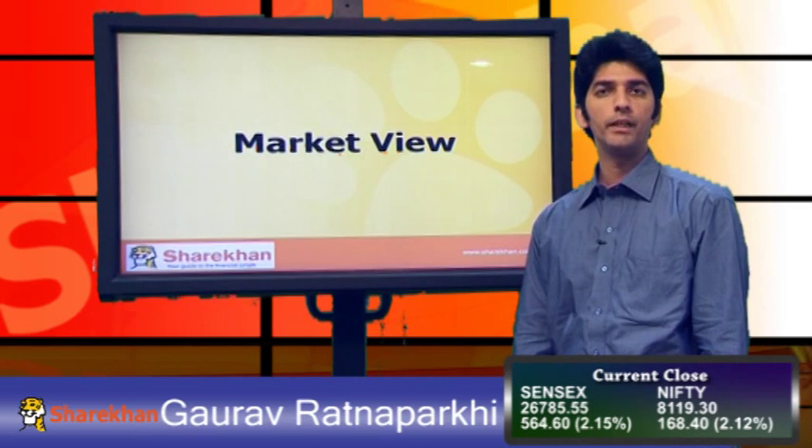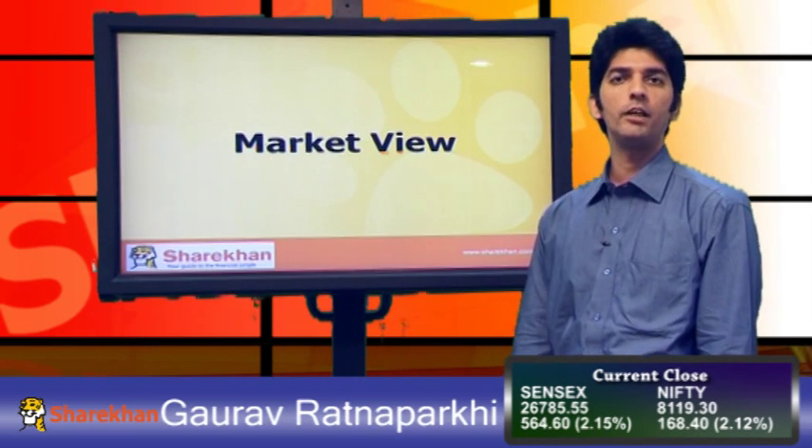Hello everybody, I am Gaurav Ratnapatki from the Technical Research Department. We will have a look at technical analysis beyond the equity market.